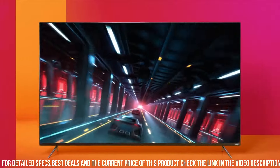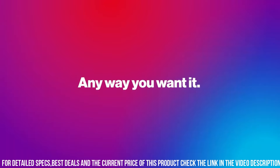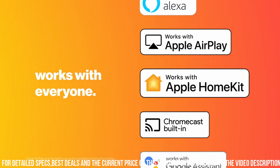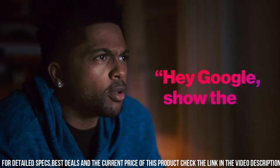Equipped with Dolby Vision HDR, the M7 Series enhances the contrast and brightness, providing a more dynamic and immersive viewing experience. And with full-array local dimming, you'll experience deep blacks and precise backlight control for enhanced picture quality.